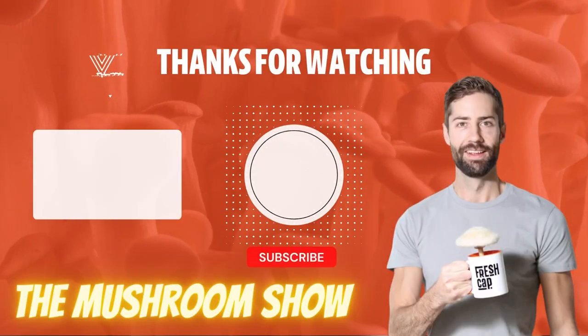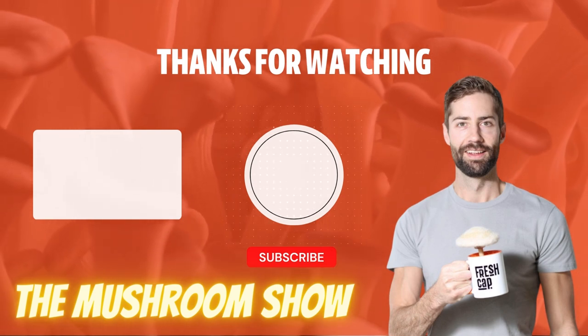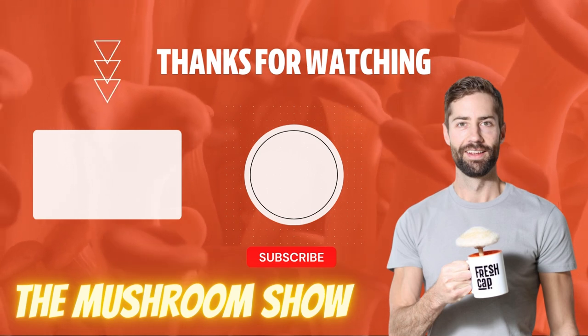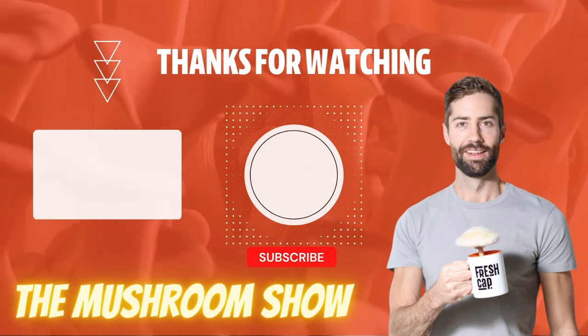This video was a clip from The Mushroom Show — the one place you need to be to stay on top of all the amazing things happening in the world of mushrooms. Click here to watch the full episode and be sure to subscribe to our channel to catch the next release.